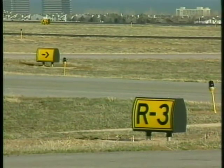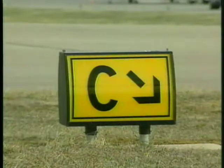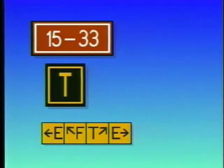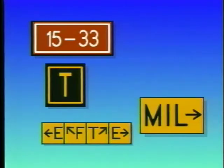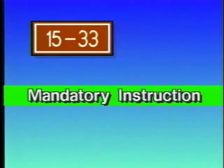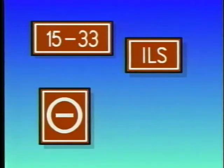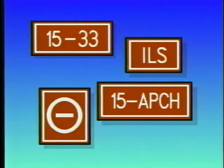One example of this standardization is airport signs. There are six types of airport signs which provide you with information while taxiing. These signs are: Mandatory Instruction, Location, Direction, Destination, Information, and Runway Distance Remaining. Mandatory instruction signs are used to denote an entrance to a runway or critical area, and to areas where aircraft are prohibited from entering. These signs have white lettering on a red background and usually indicate the holding position for these areas.